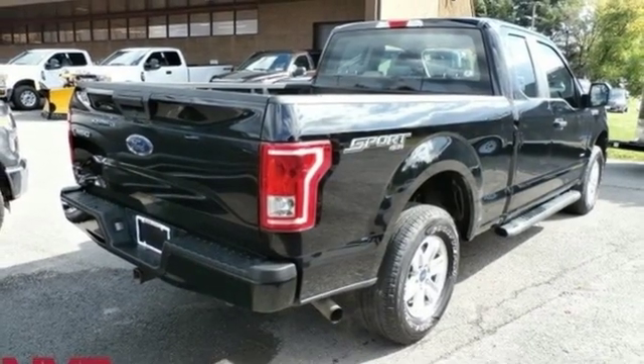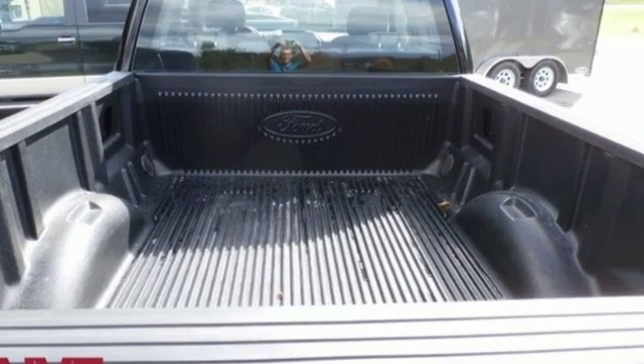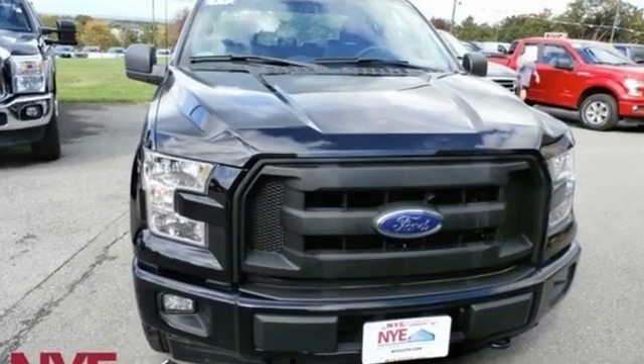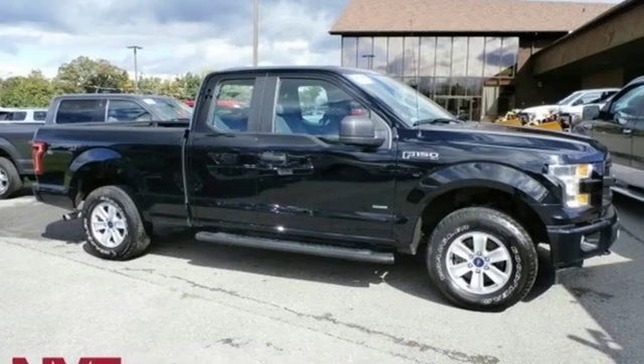The Car Connection explains: make no mistake, every square inch is detailed to cheat the wind to make it easier to extract every possible tenth of a mile per gallon from a classically styled pickup truck. Every generation has its Ford. This one's yours.